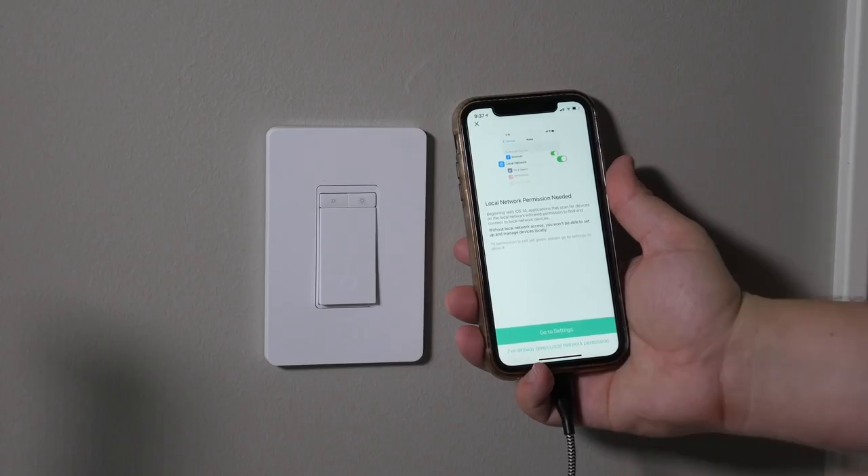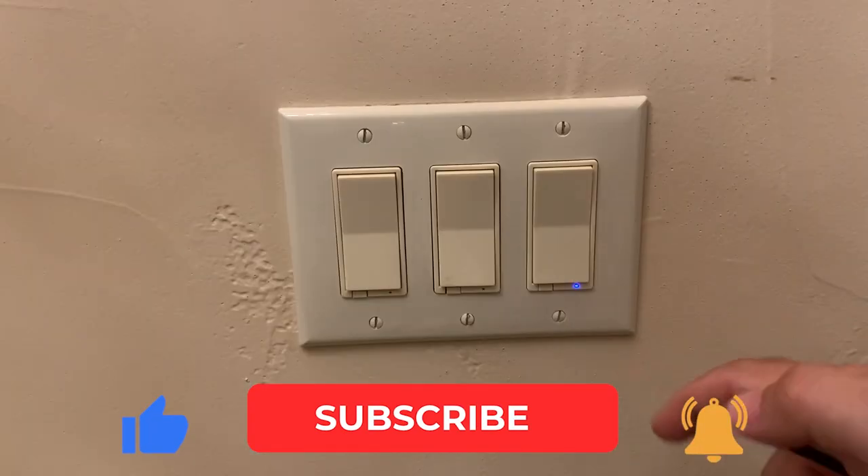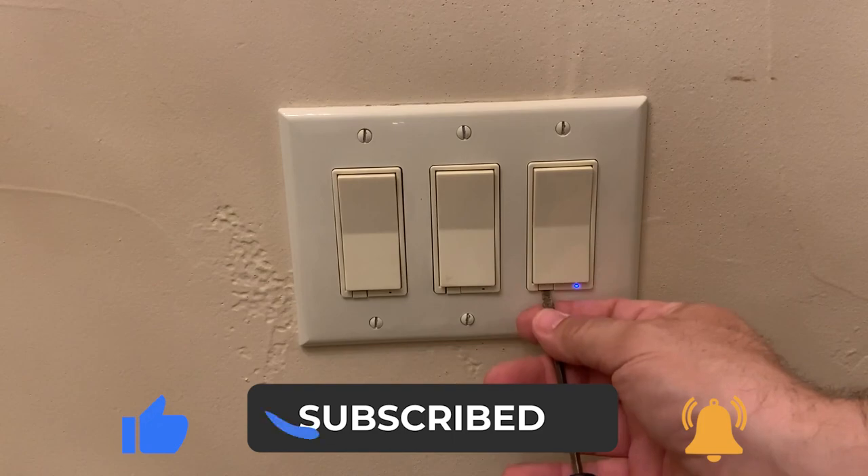And that's pretty much it. We hope this video helped you select the ultimate smart light switch for your house. Thank you for watching, and be sure to subscribe for more tech-related content like this.